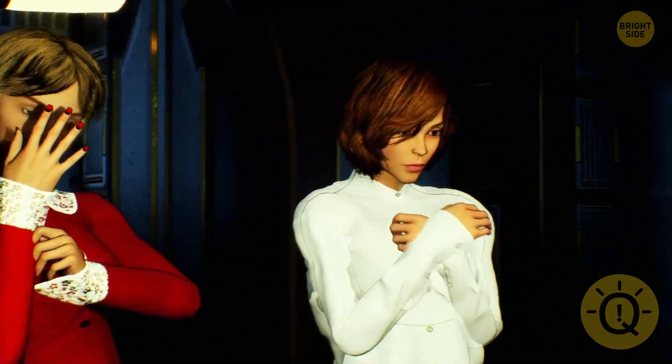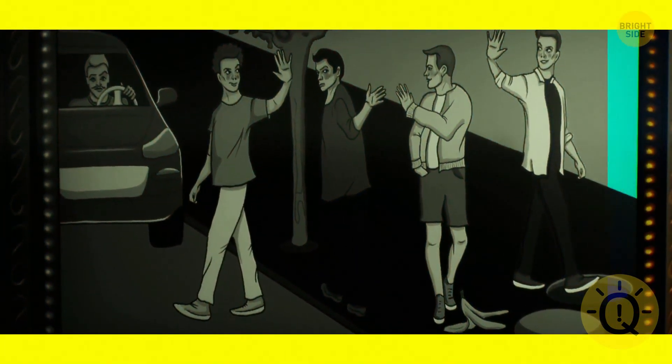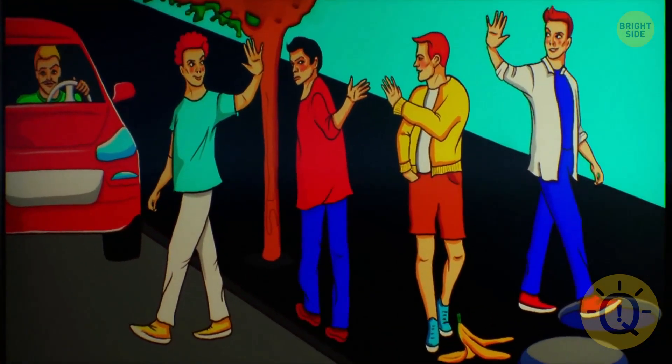Take a look at this picture. Can you spot the person who's in the safest position? The guy in the car is the safest.